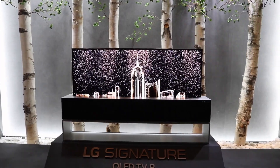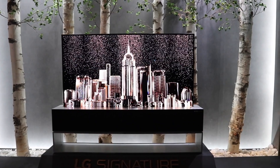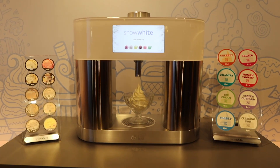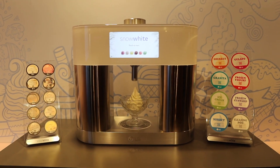LG was also showcasing that OLED roll-up screen that everybody got so excited about at CES. The picture was amazing — absolutely no artifacts on the screen from rolling it up. They also had an automated beer brewing system, similar to Keurig K-Cups, where you add yeast, hop oil, malts, barley, and different flavorings in little containers and it automatically brews beer for you. And they had a similar machine for ice cream — little flavor cups to create any flavor you want.